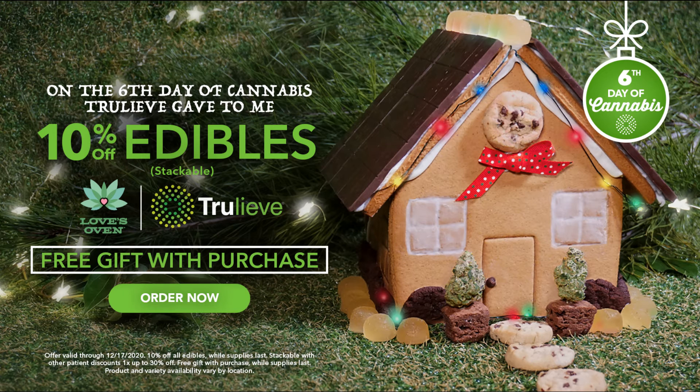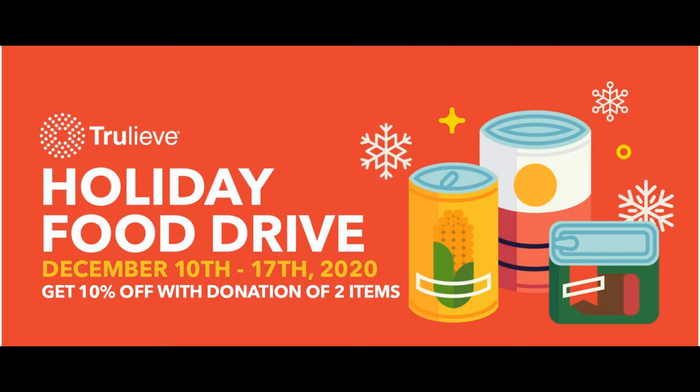At CuraLeaf today, it's 10% off edibles plus a free gift. Today is also the last day to participate in their holiday food drive — with a two-item donation, you get a stackable 10% discount.